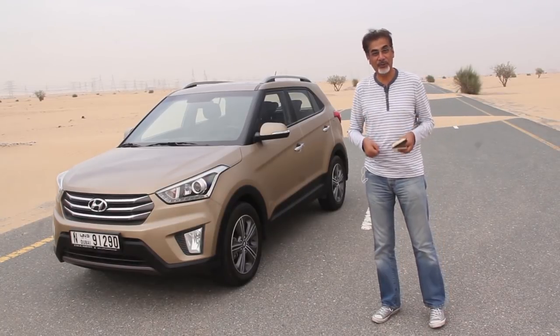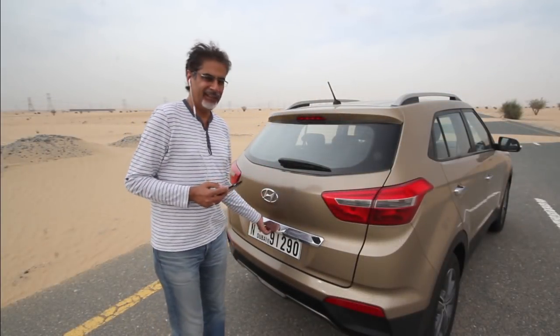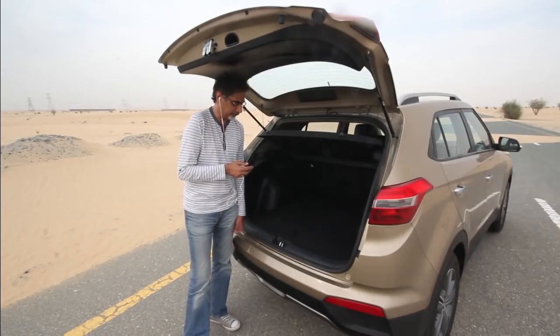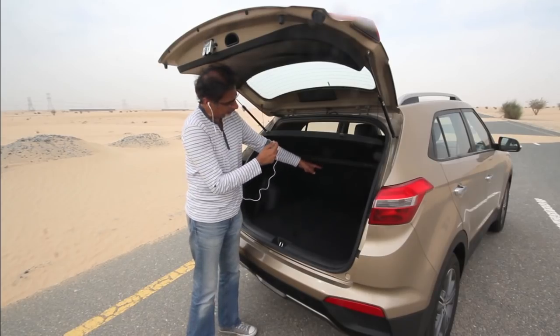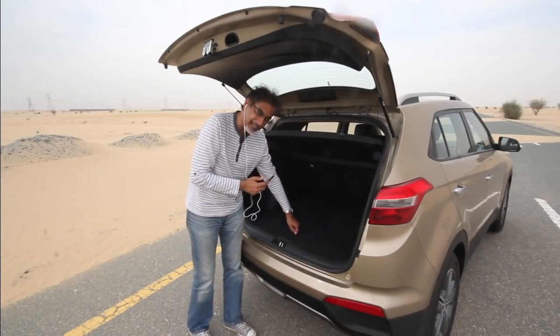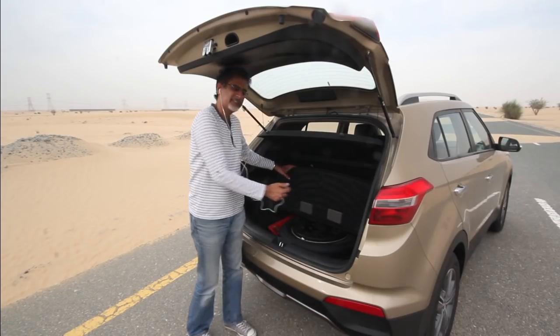Starting as usual with the boot — there's no power release, just a little switch underneath. It's quite a big, spacious boot; the floor is level with the lip so there's no ledge to lift over, though it is a little high. There are two side pockets, split-folding rear seats accessible from here, a power supply socket, hooks for netting, and under the floor you get a full-size spare tyre complete with an alloy wheel, plus a toolkit and some additional storage space.